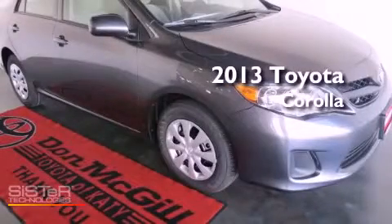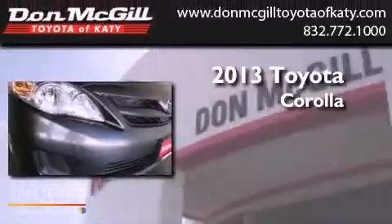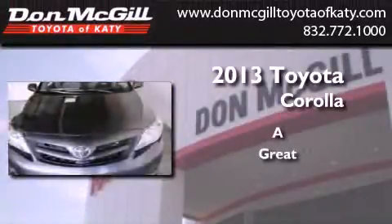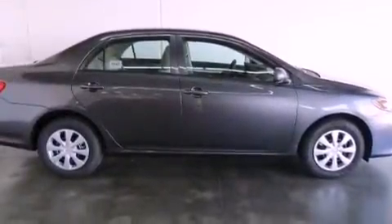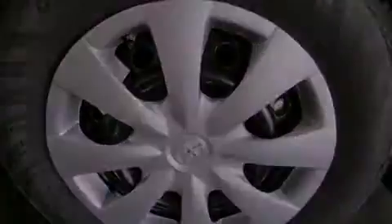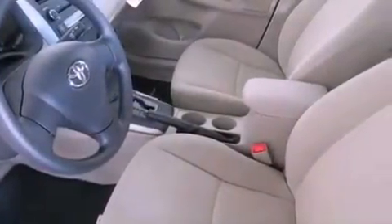This is a brand new 2013 Toyota Corolla. Features include air conditioning, full power accessories, a keyless entry system, a CD player, traction control, side curtain airbags, rear seat childproof door locks, and a vehicle anti-theft system.